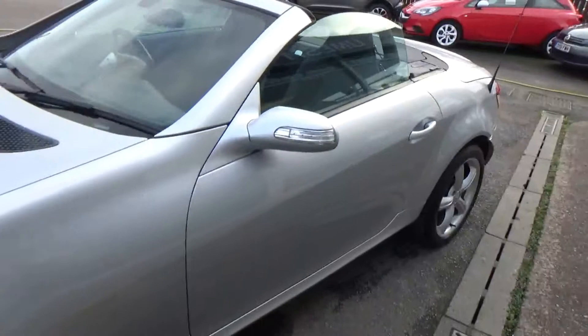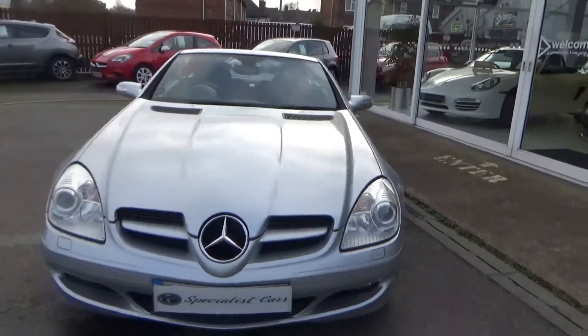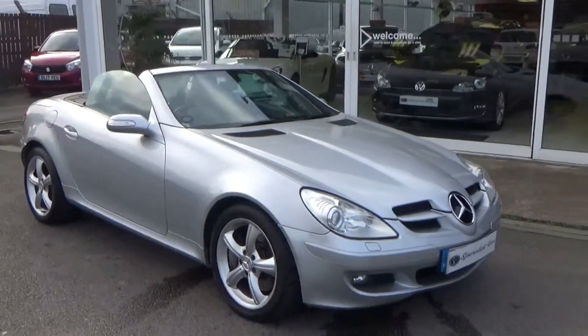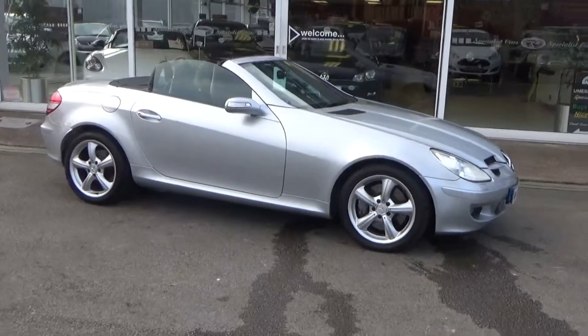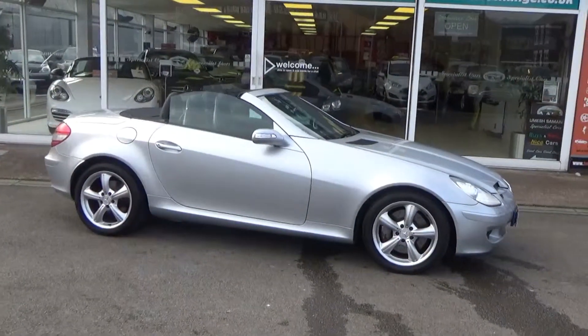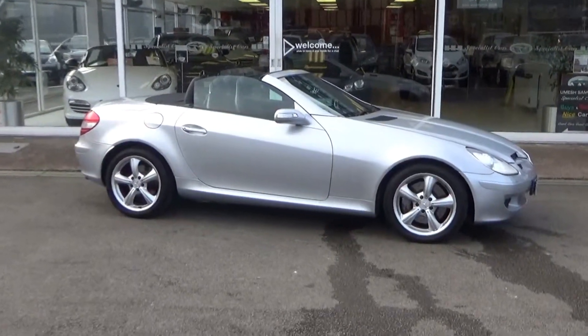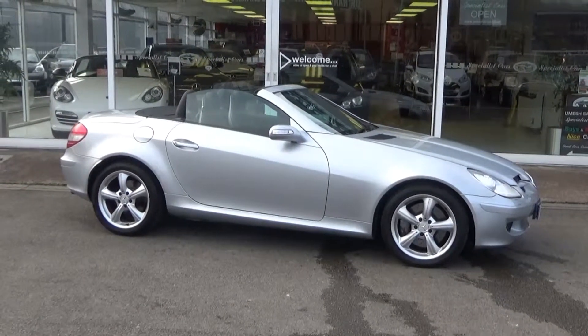So there you have it — the SLK 350. You can reserve this car 24/7 direct off our website. Alternatively, please give us a call on 01782 822 700. Multi award winning dealer in Stoke-on-Trent — phone number again 01782 822 700.